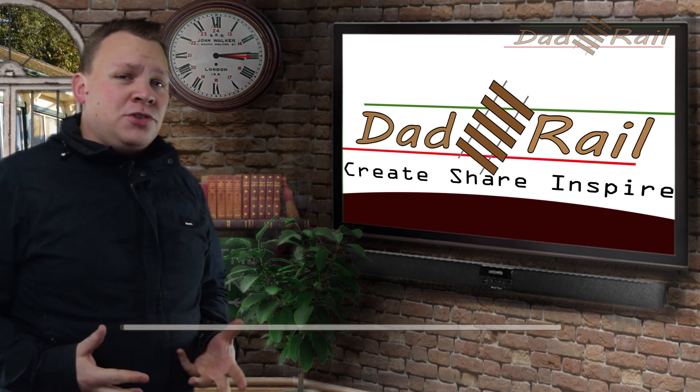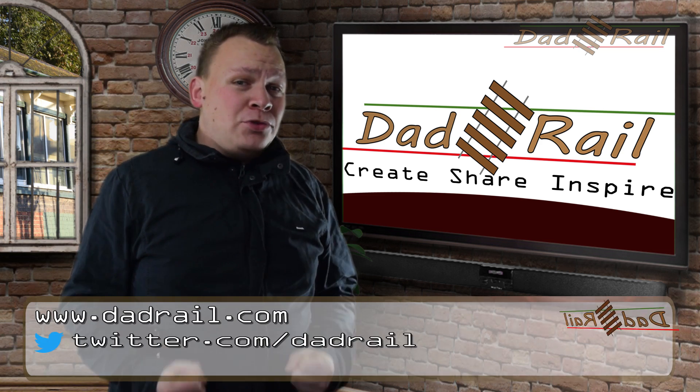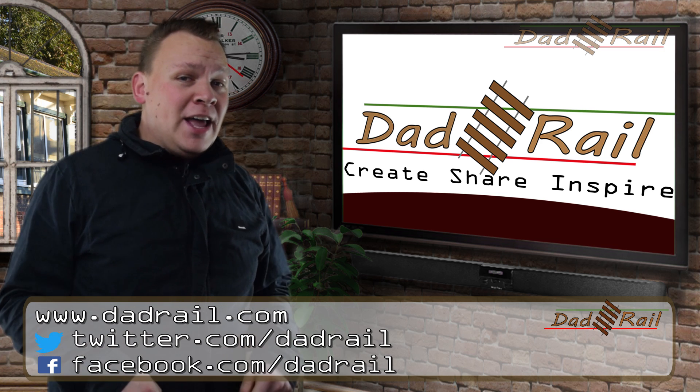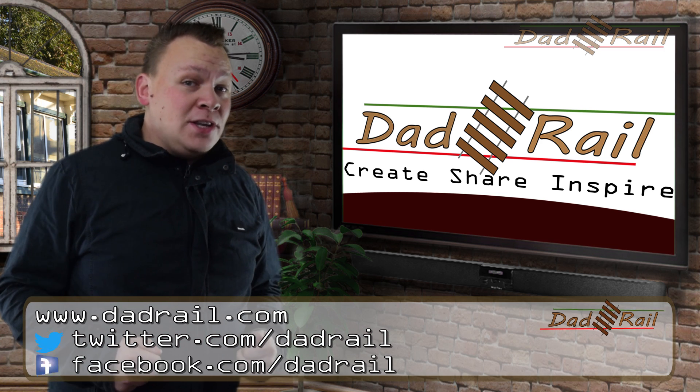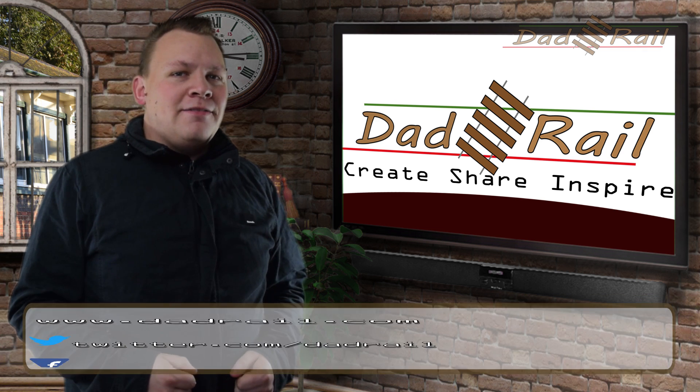Thank you for watching this video — I do hope you have enjoyed it. If you want more mainline, heritage and model railway videos, please do click that like and subscribe button, and we hope to see you again in the future. And don't forget: create, share and inspire. Thanks for watching.